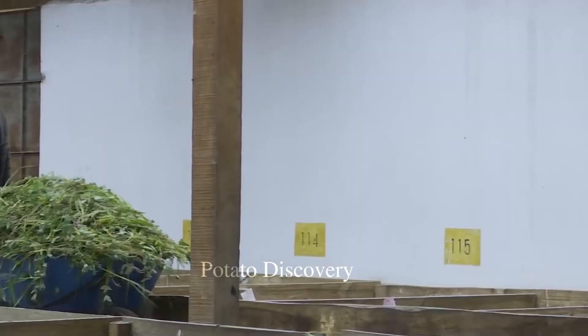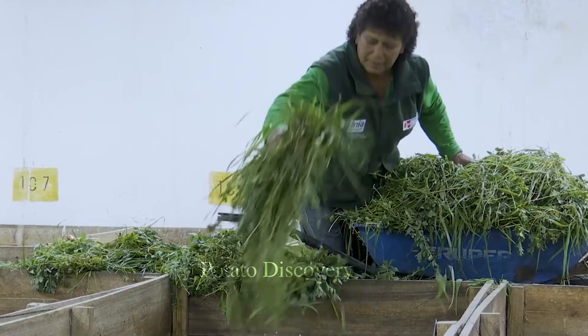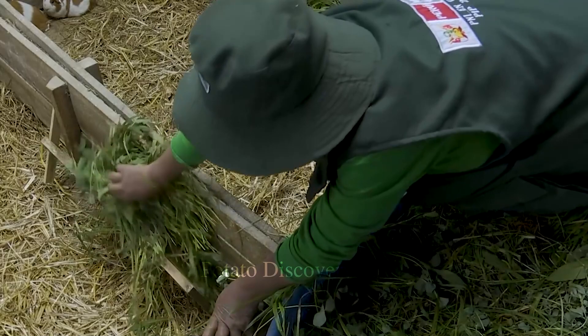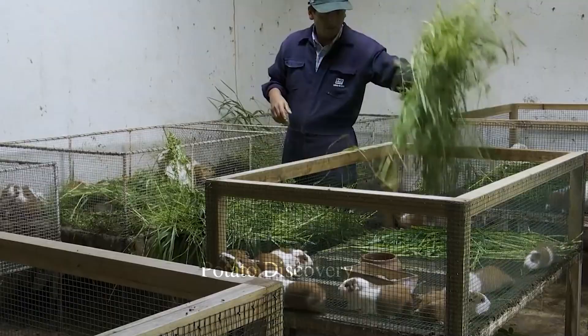However, when properly cared for, guinea pigs will grow healthy and bring high economic value. The guinea pig is a very common animal in the cuisine of many countries around the world.